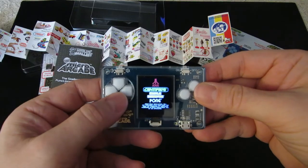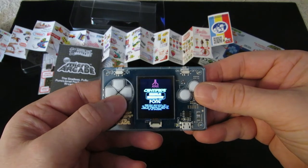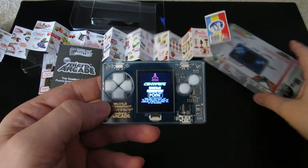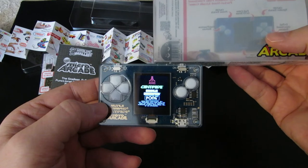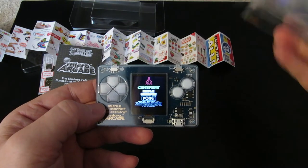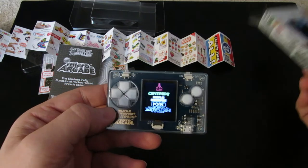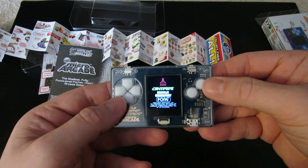So there's Centipede, Missile Command, and Pong. It wasn't quite clear on the packaging whether or not there was Pong, because it just said Centipede and Missile Command, but somewhere in the packaging I saw reference to Pong, and there it is. So that's super cool.